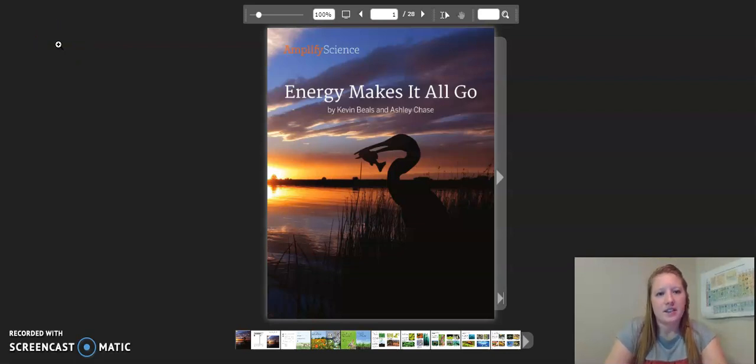Hello fifth graders! This is the reading of Energy Makes It All Go. Feel free to pause the video whenever you need to and please make sure to follow along as I read. Let's get started.